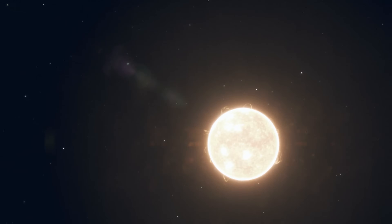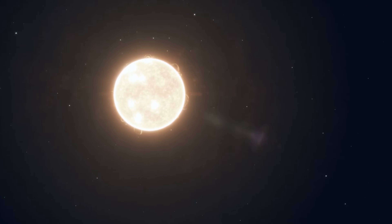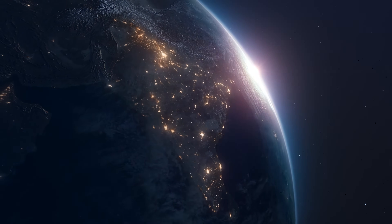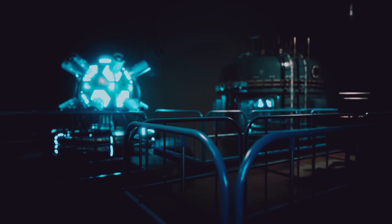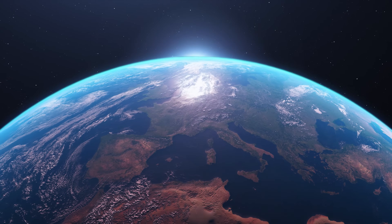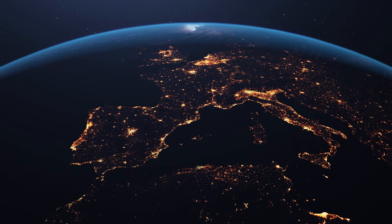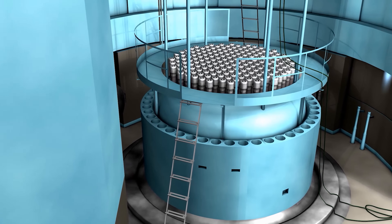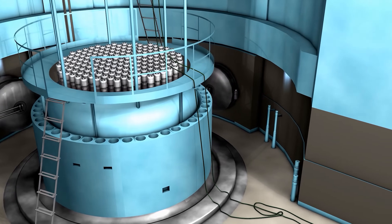Imagine being able to harness the power of the sun, which has been the lifeblood of our planet for billions of years. Its energy, produced in a process known as fusion, illuminates our world and sustains life. But what if we could replicate this process right here on Earth? What if we could create our own miniature suns to power our homes, our cities, and our world? Sounds like science fiction, doesn't it? But this is not a distant dream — it's a reality that scientists have been approaching for decades.